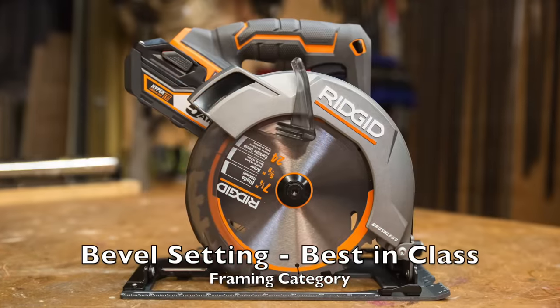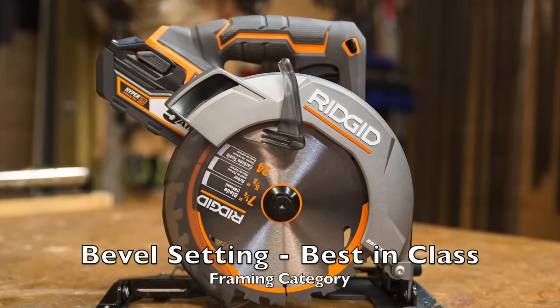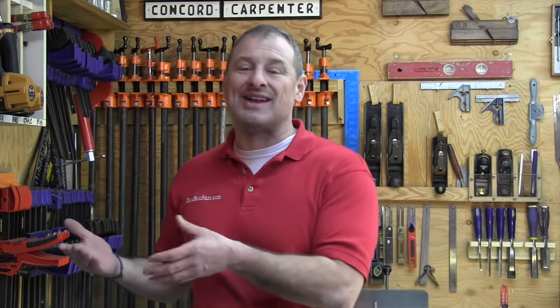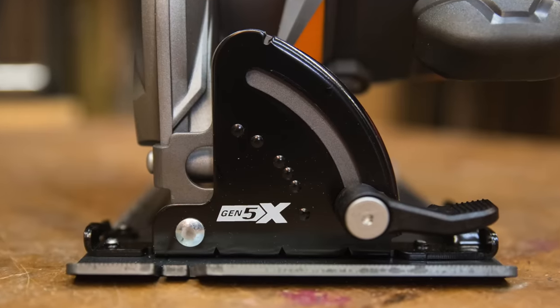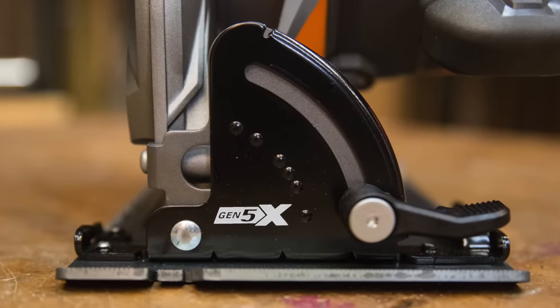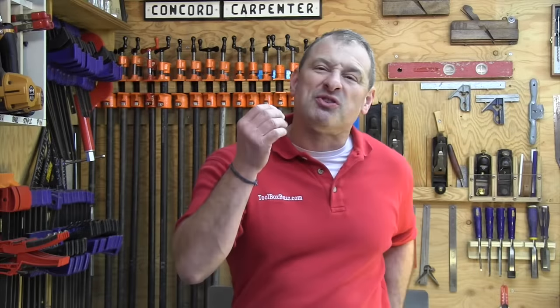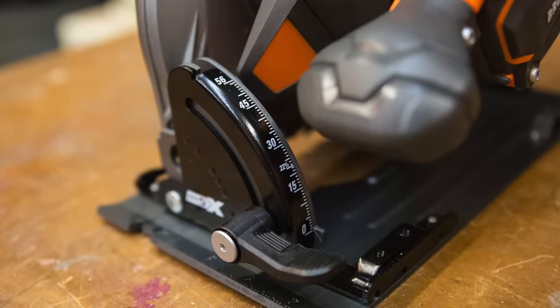The framing saw bevel setting winner was the Ridgid. The Ridgid seven-and-a-quarter saw has an impressive bevel adjustment design. The discriminators in this category were ease of angle setting and visibility. The Ridgid framing saw includes all the detents we're used to using for speed and precision setting, but it also has a really easy-to-see white-on-magnesium painted dial, which clearly dominated in this particular category.